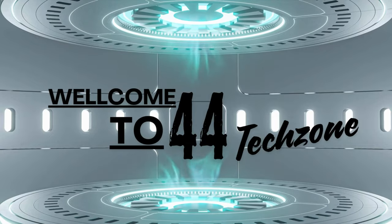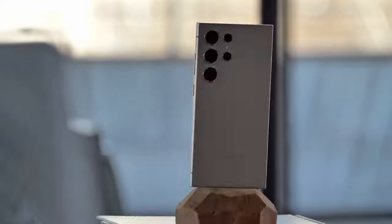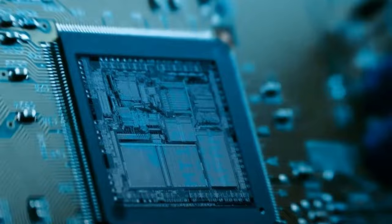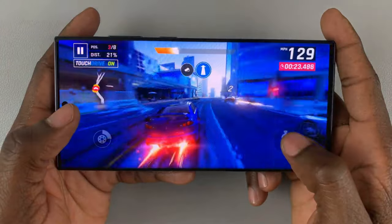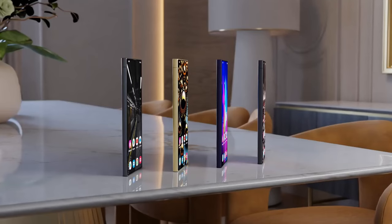Hey everyone, welcome back! Today we're diving into some exciting news about the upcoming Snapdragon 8 Gen 4 chipset. This new powerhouse will be manufactured using TSMC's cutting-edge foundry process. Stick around to find out how this could impact the price of your next smartphone, like the Galaxy S25 Ultra.